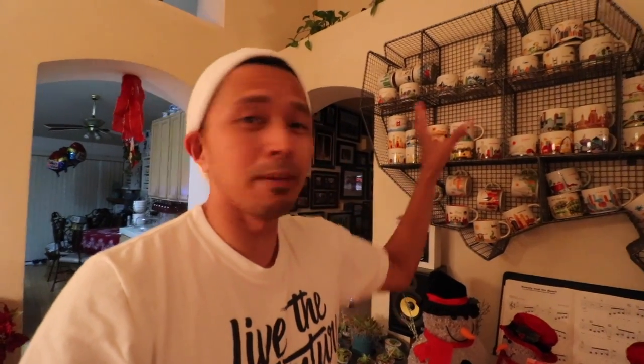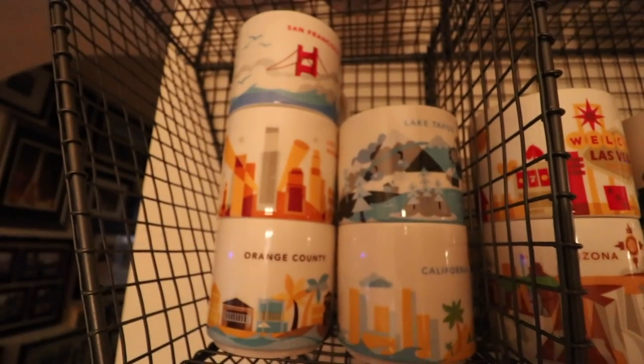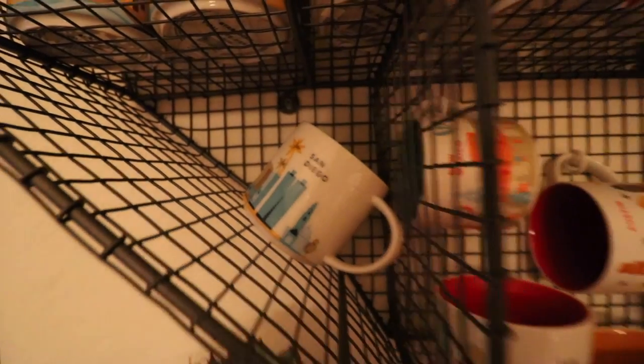This right here behind me is all of the United States of America — these are the 'You Are Here' mugs. I've been to most of these spots. This is basically a map shelf of the United States of America, and I got this at Pottery Barn Kids. It was like three hundred something dollars but it's just awesome — really unique to have a United States map shelf. I put everything almost in accordance to where each city and state is.